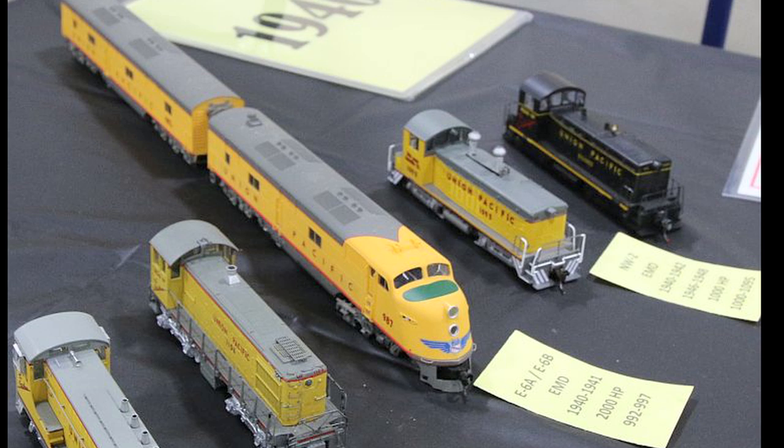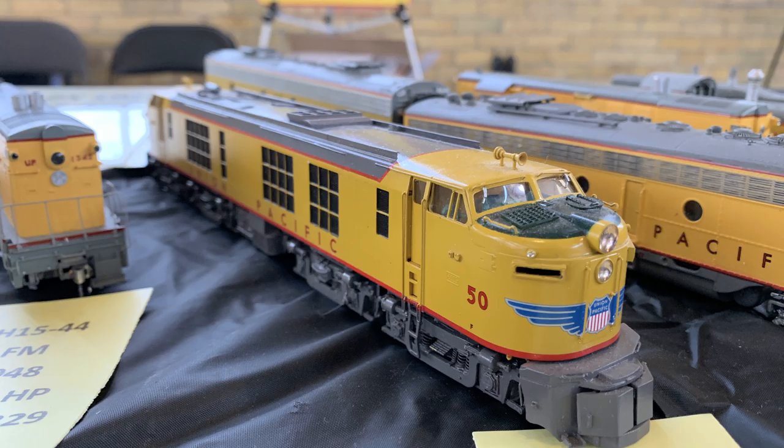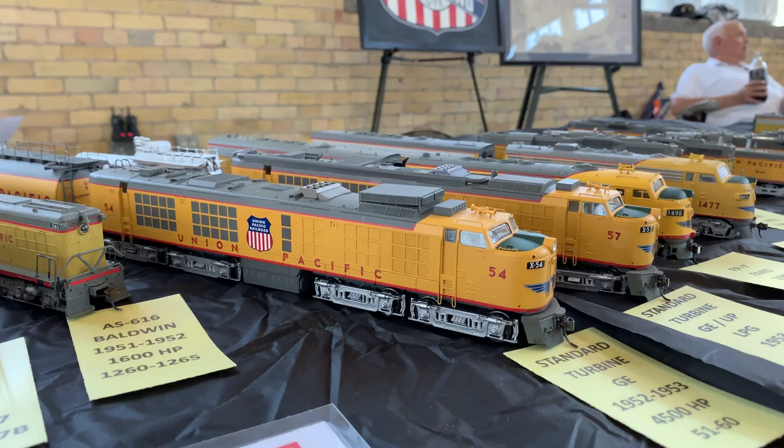Union Pacific still has three operating E units in the heritage fleet. And the engine to the far left here is Turbine number 50 — that's a really significant engine. There was only ever one of those. It's a double-ended turbine and it was really a proof of concept. General Electric built this thing for the Union Pacific to demonstrate that it would actually work, and it did, so they built nine of these.